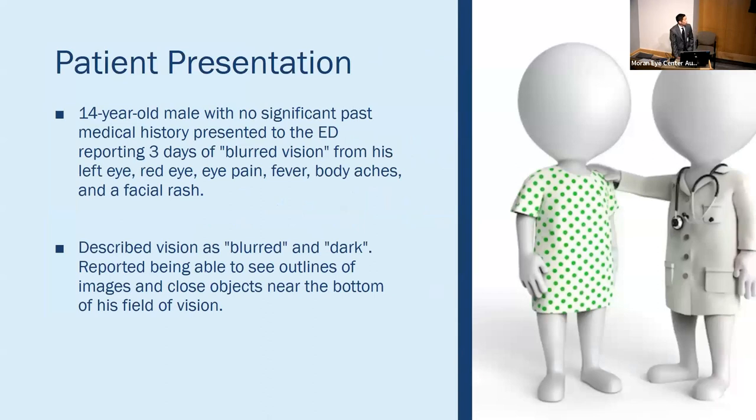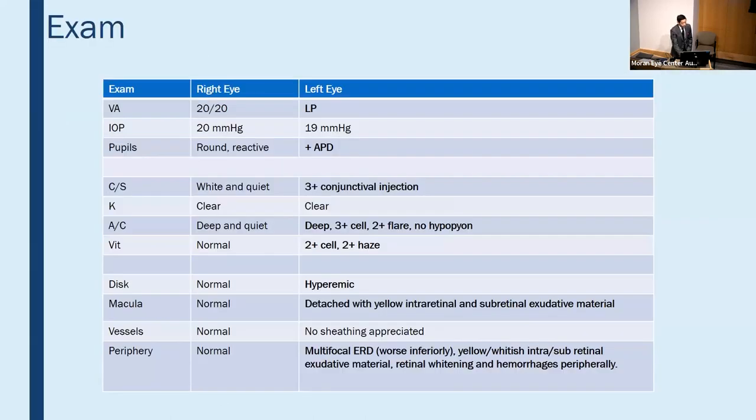Our patient was a 14-year-old male with no significant past medical history, presenting to the ED with three days of blurred vision in his left eye, a red eye, eye pain, fever, body aches, and a facial rash. He described his vision as blurry and dark, able to see objects close to him and in the bottom of his visual field. On examination, visual acuity was light perception only from the left eye, positive for an APD, three-plus conjunctival injection, and significant anterior chamber and vitreous cell. Fundus exam showed a hyperemic disc, detached macula with yellow intraretinal and subretinal exudative material, and a multifocal exudative retinal detachment with yellow-whitish subretinal exudate, retinal whitening, and peripheral hemorrhages.